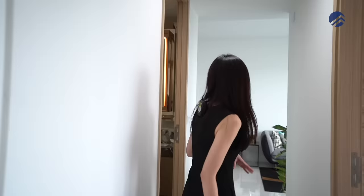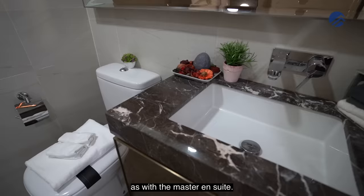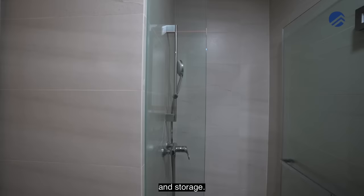This is the common bathroom, with similar finishes to the master ensuite — dark-coloured bathroom vanity tops with storage, and a good-sized shower area.